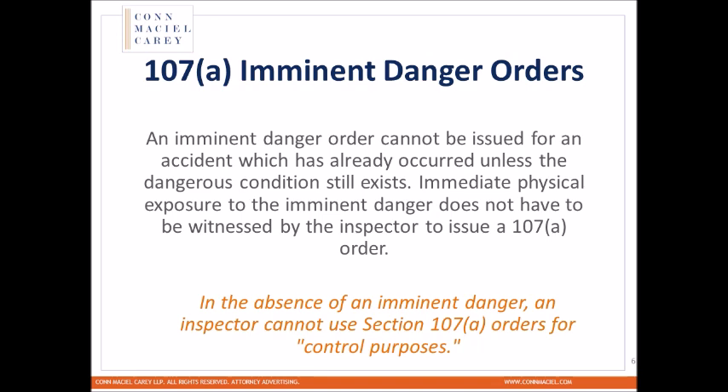Similarly, imminent danger orders are to prevent exposure of individuals to a seriously dangerous situation and are not meant to be issued post hoc to remove an area from service. The condition has to be in existence when the imminent danger is issued — and that can be by phone or verbally, after which you'll receive the written order. We don't want this issued after abatement has been performed or persons removed from an area. Admissions or acknowledgments of a hazard being present could be the basis for an unwarrantable failure — a 104 — but should not serve as the basis for a 107A.